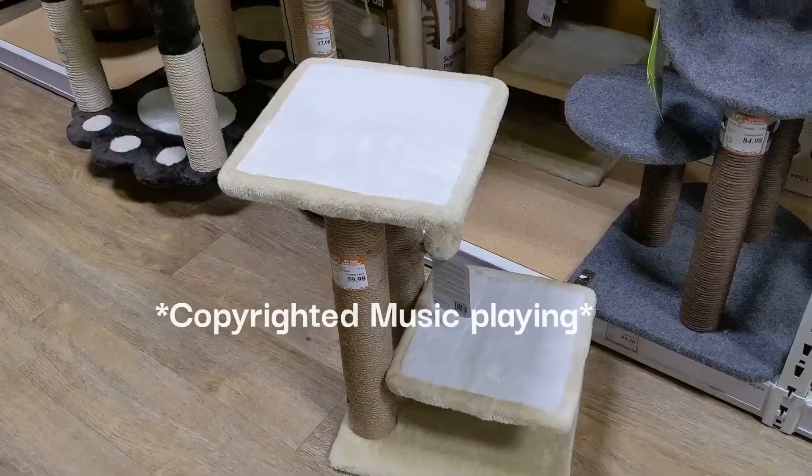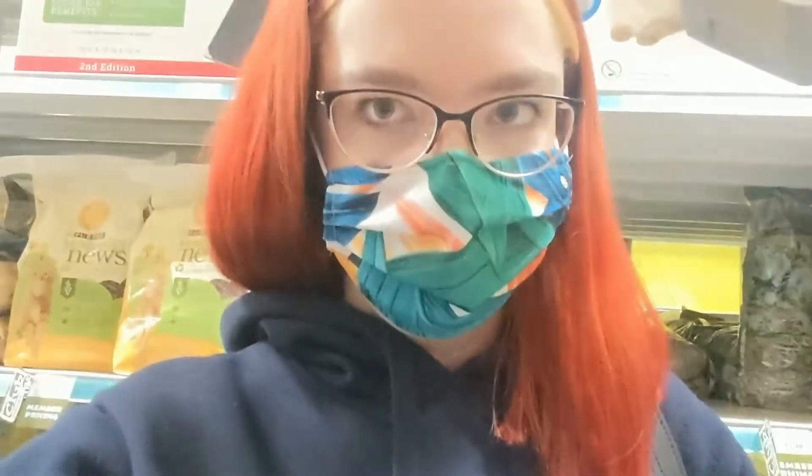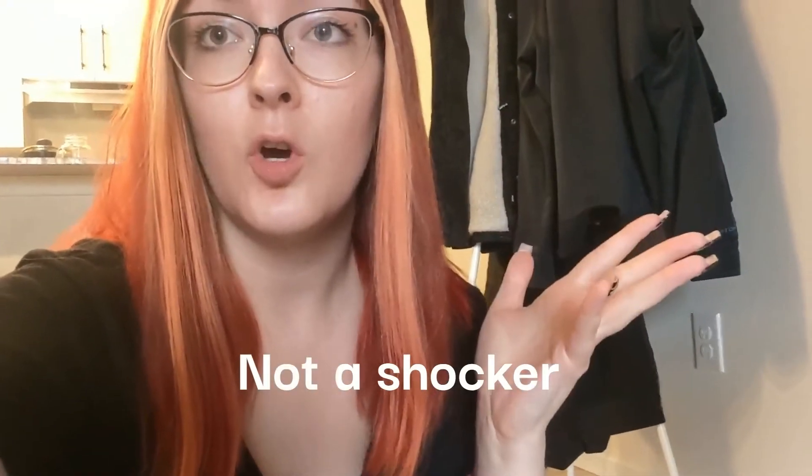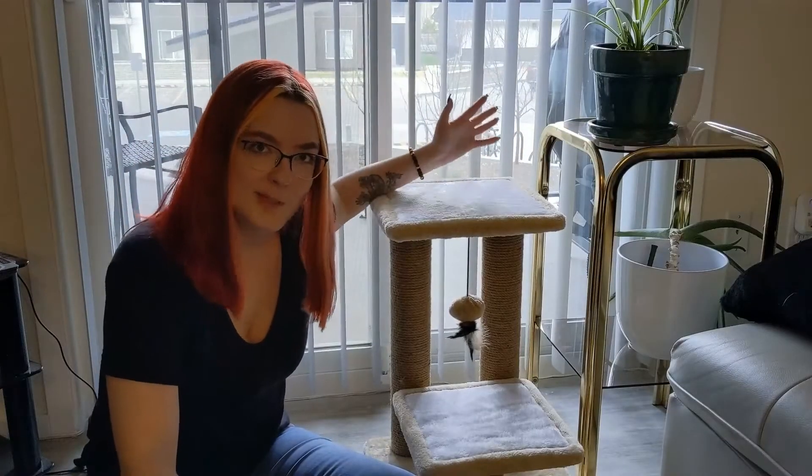I'll get back to you guys probably either later today when I actually go grab a cat tree, or Wednesday morning when I go pick her up. So we have the cat tree now. I'll show you where I'm going to put it — we have the cat tree up where I kind of want it.